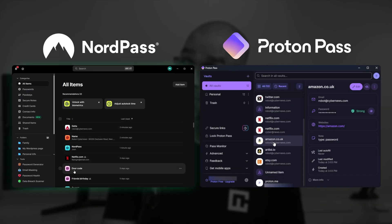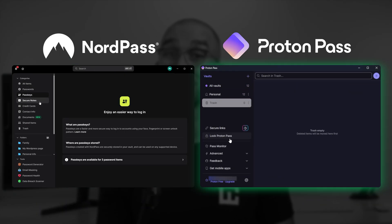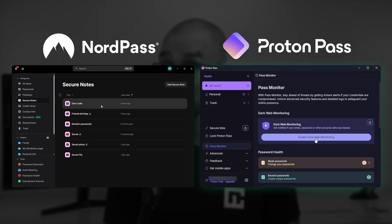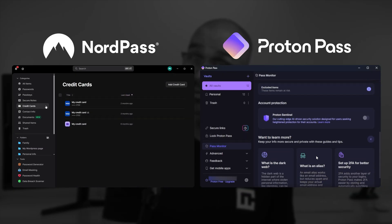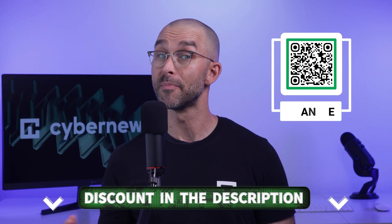Still, when it comes to features, NordPass is considerably more versatile than ProtonPass. Sure, ProtonPass has one unique feature, but for the best combination of ease of use and performance, NordPass is pretty much unbeatable. Especially when you get all this versatility at an even lower price point when you grab a discount — you can find the best deals in the description or via the QR code.